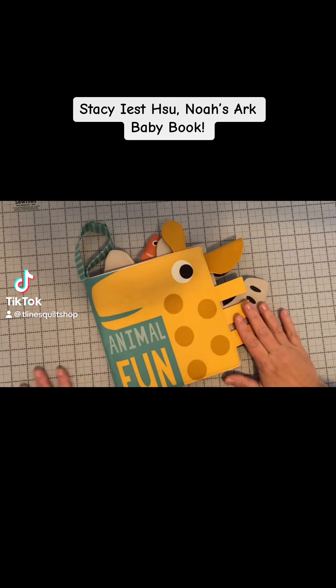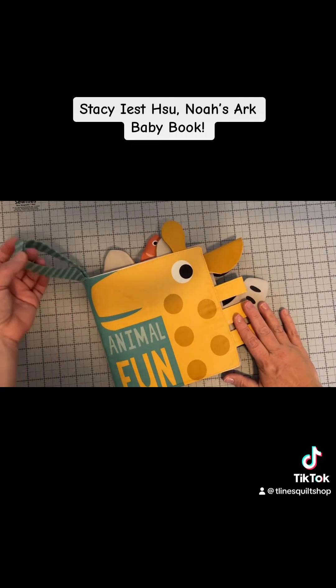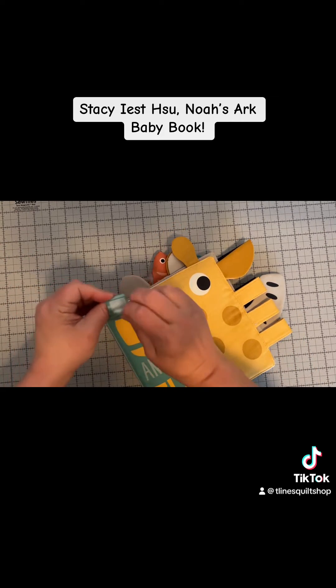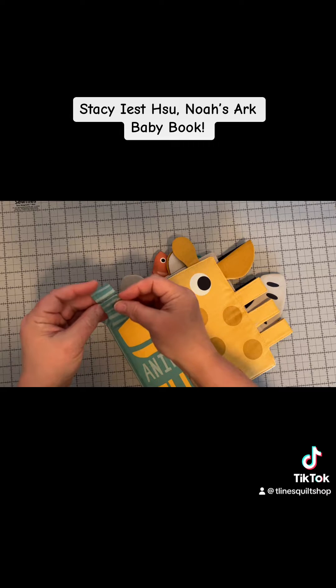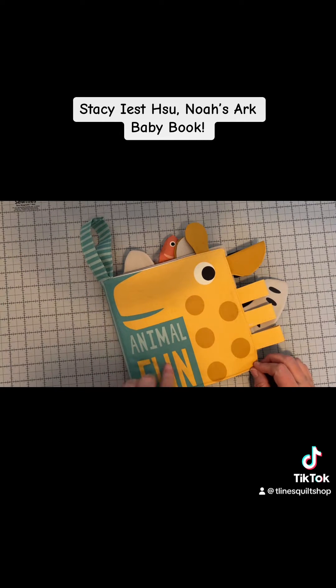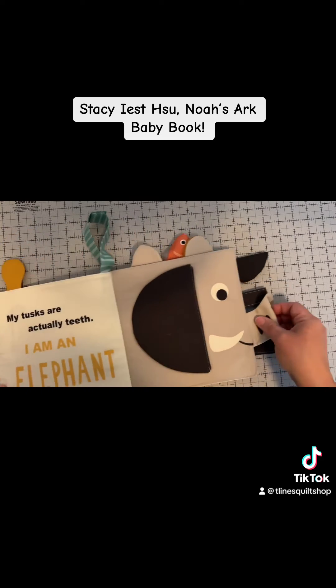Hi there, this is what I've been sewing on all morning. This is Stacey Eshoo's newest baby book, and I gotta tell you, I love this loop — it's a Velcro, so you can stick it on anything. This is Noah's Ark Animal Funds, her newest collection.